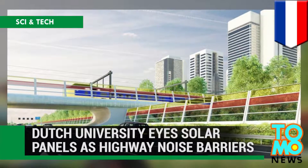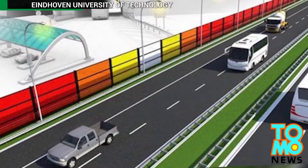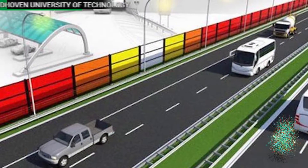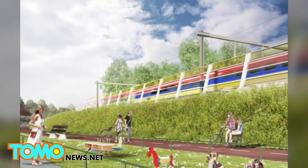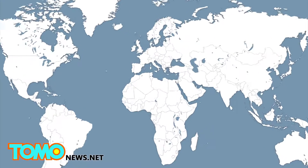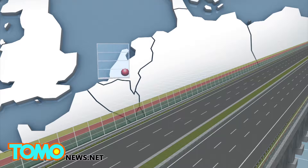Eindhoven University of Technology aims to use solar panels as highway noise barriers. The university is developing solar panels that could accomplish goals beyond electricity generation, such as acting as noise barriers along highways. A practical test is being run along the Netherlands' A2 highway, one of the nation's busiest.